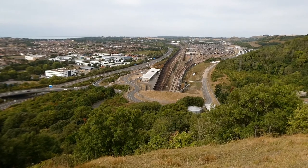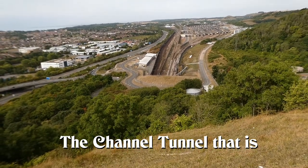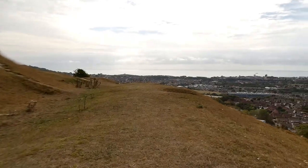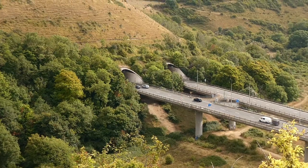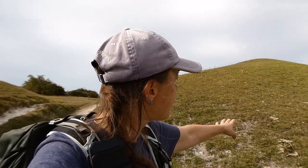I have to assume this is where the Channel Tunnel goes in right there — that looks like the beginning of it. We started way over there. It's a shame about the noise from the M20 down there, but it's kind of cool to see the tunnels. Some crazy motorcyclist just gunned it through there. This whole area is scattered with these beautiful little purple flowers.